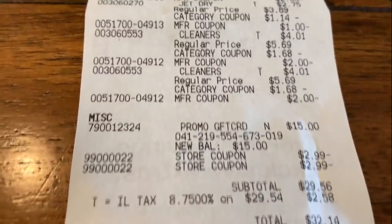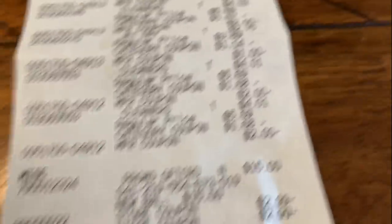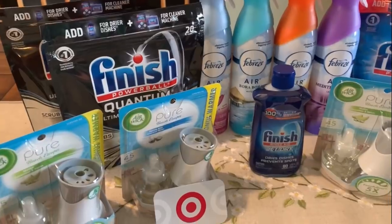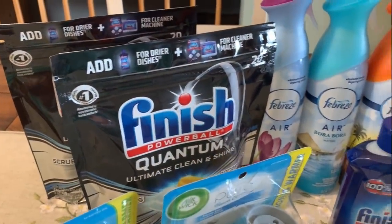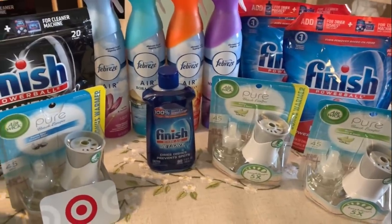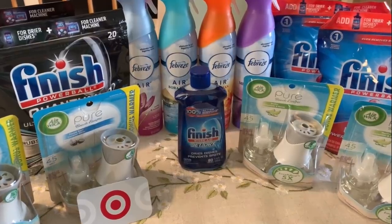My subtotal was $29.56 for 13 items. Then I got back a $15 Target gift card, so the bottom line is $14.56 pre-tax for 13 items — just $1.12 each. That is a killer deal, especially for the dish tabs. A lot of you requested a deal on dish tabs — this is it! Grab your printable list in the description box below.